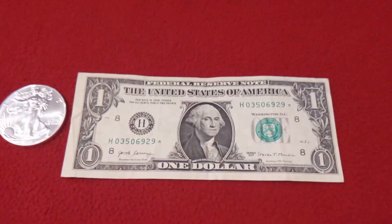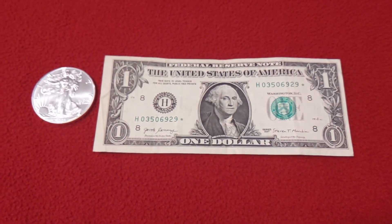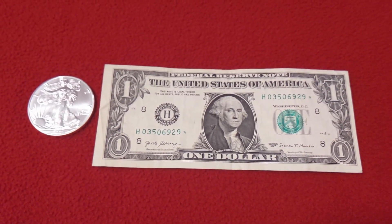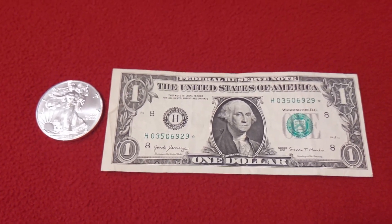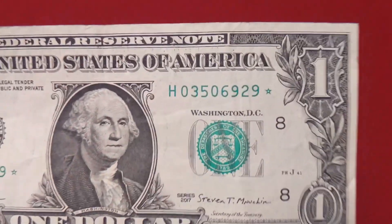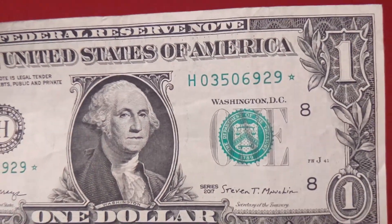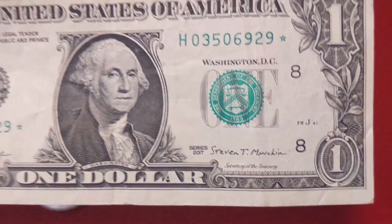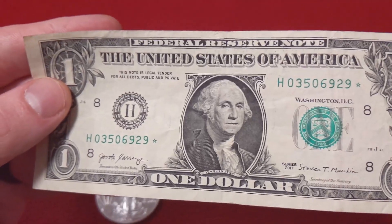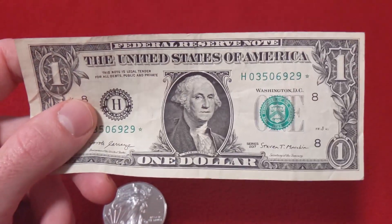The way I found out about these is I was looking on eBay using the sold item tool — looking at completed auctions, searching for terms like currency and money, and I found that there were a lot of completed auctions for these star notes. Now this serial number is pretty plain: H03506929. Nothing too special about it — it's a 2017 note. I really have no idea how much this is worth. You could probably sell it on eBay for like a buck or two over the face value, so maybe two or three dollars. Shipping bills is obviously pretty cheap if you ship first class mail — you can just pop it in an envelope.